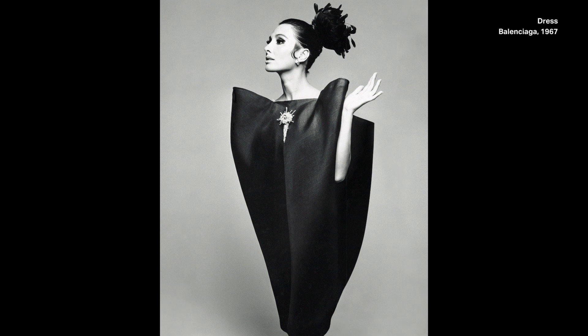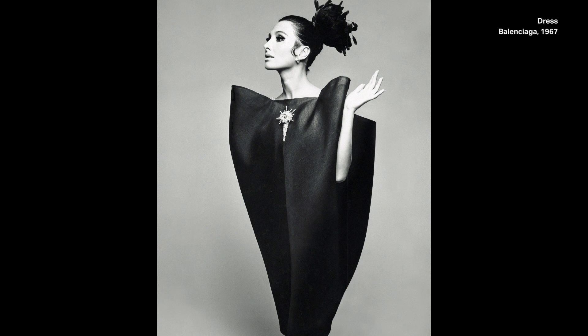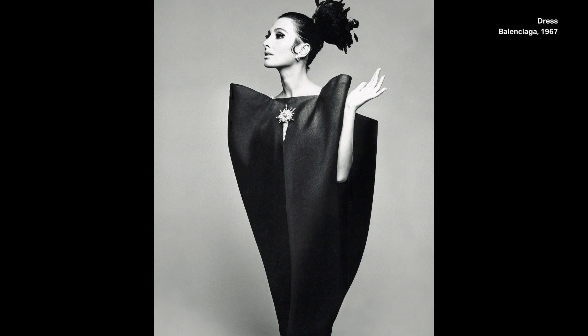That unfussiness and that architectural approach to dressing the body, working with fabrics and allowing them to inform the end result — I think it's a very modern approach to essentially dressmaking or to couture.